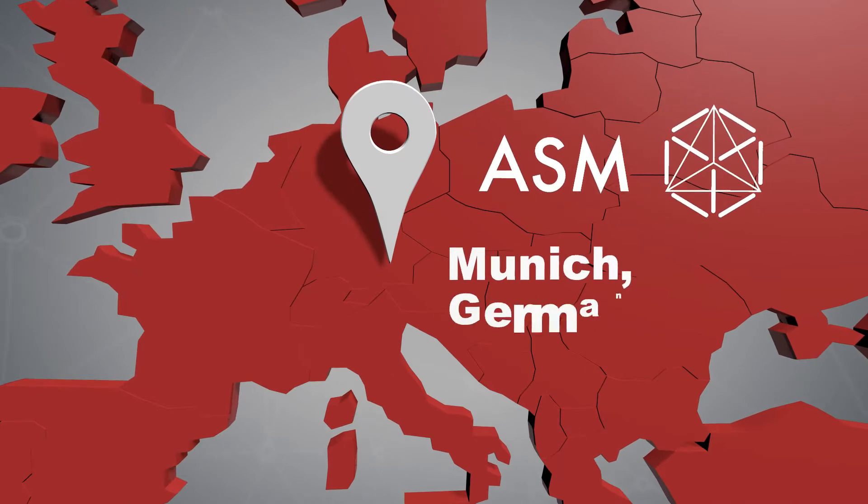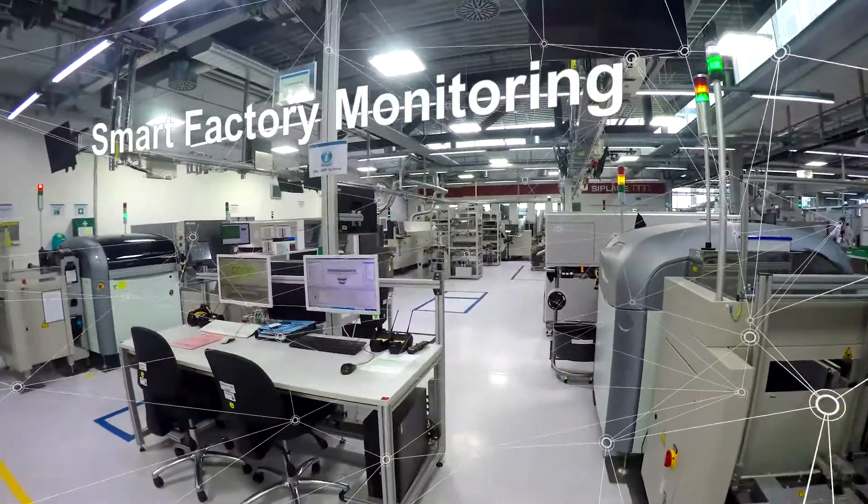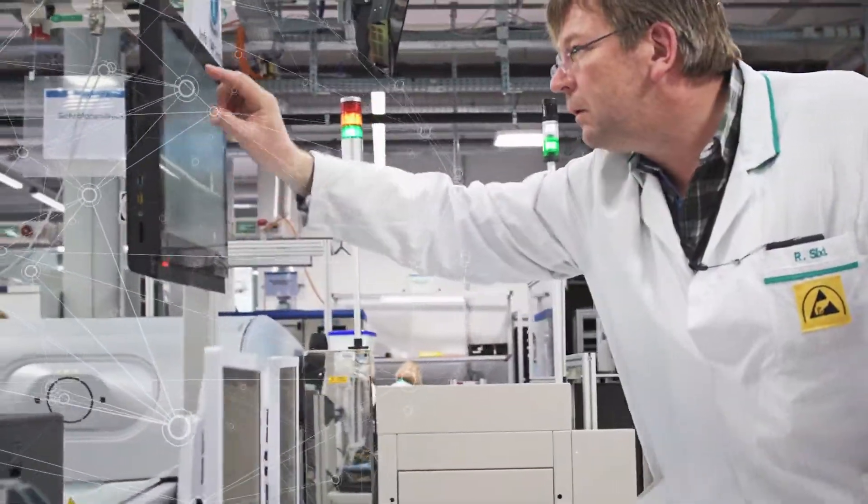ASM's electronics factory in Munich is a typical high mix low volume factory. To optimize its production processes based on real-time data, ASM depends on a smart factory monitoring system.